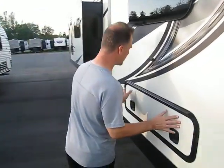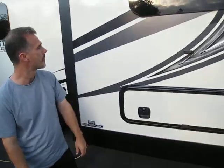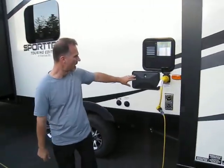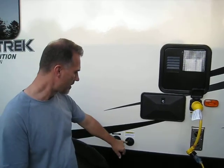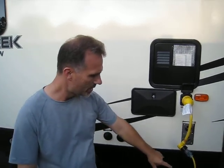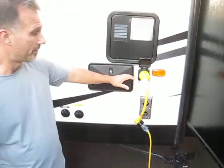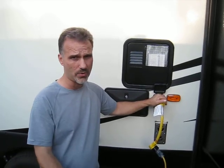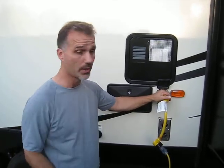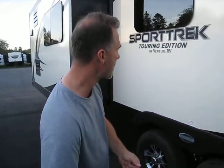Lots of storage under your bed with slam latch and magnetic door holders. Outside shower with hot and cold. Gas-electric water heater. Fresh water tank connection. Black tank flush. Gray and black tank for the bathroom. 50-amp service — we have two ACs and two fireplaces on this unit, so 50 amps is required, but it will run on 30 or even 15; if you have a couple of appliances going at the same time, the 50 amp is required.